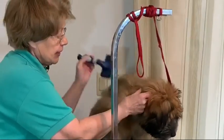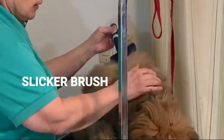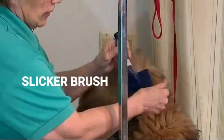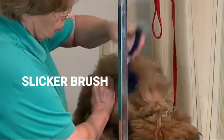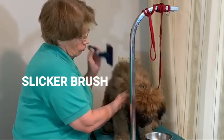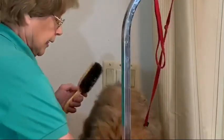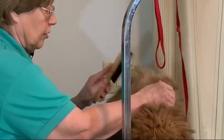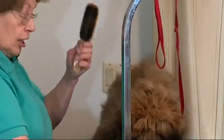There are different brushes that you can use. This one is the slicker — it's a nice little brush to get all the way through. You can brush up. It should be a really light brush so that you're not raking the skin, just a little brush. This one is great for a short-haired dog but not so much for a dog like Kirby.